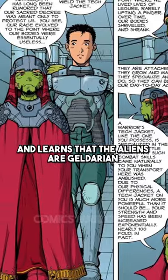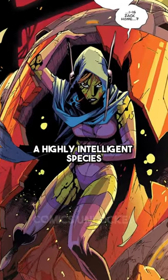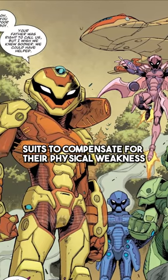However, Zach eventually earns their trust and learns that the aliens are Gelderian, a highly intelligent species who designed powerful suits to compensate for their physical weakness.